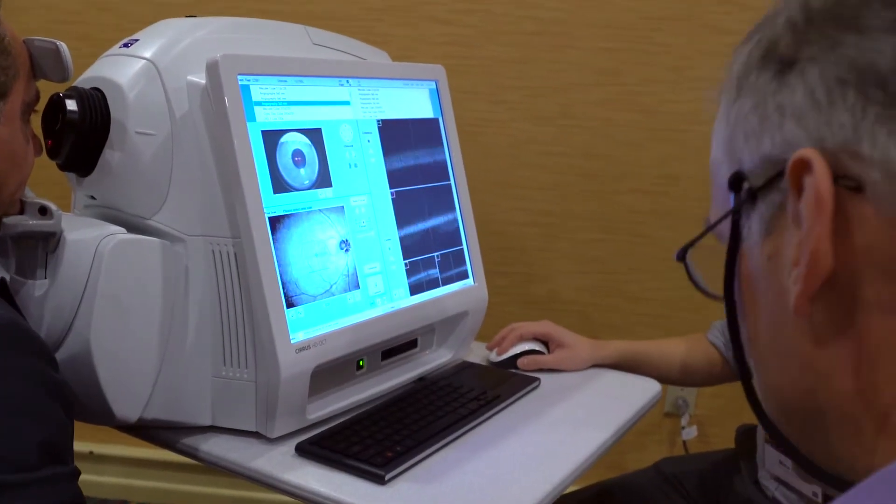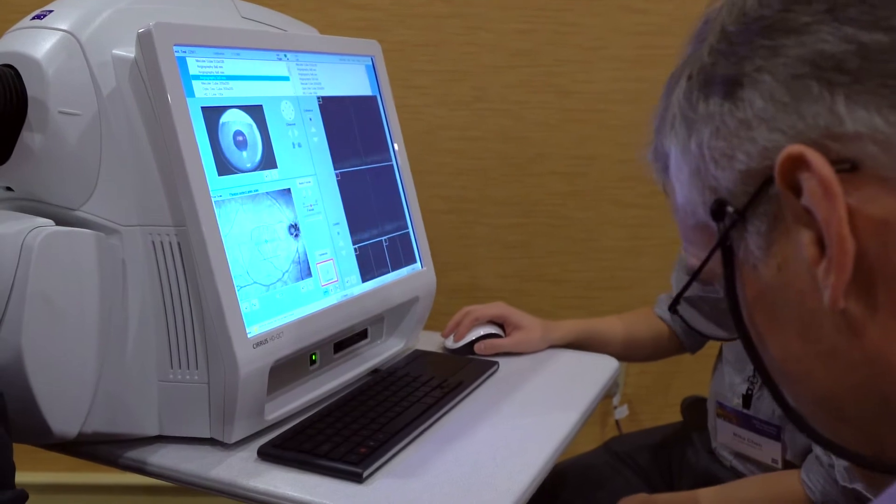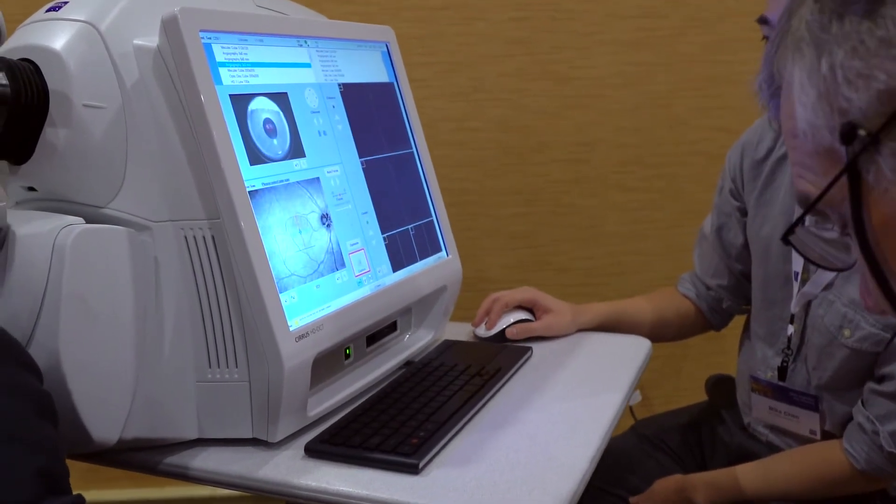The meeting was fabulous — to be able to have interaction with other speakers and have question and answer sessions, and having the photographers and the super users right on site to show on the machine what to do, how to tweak, how to get better images.